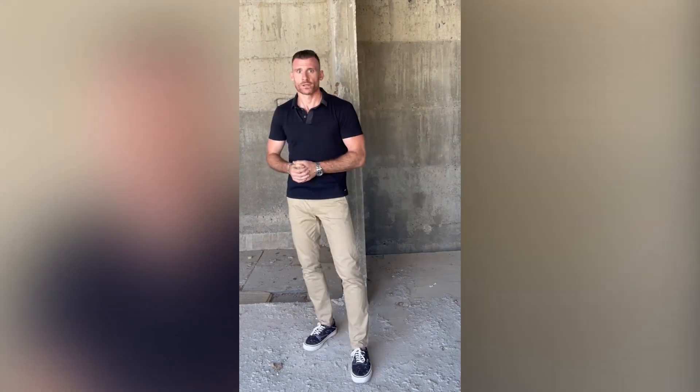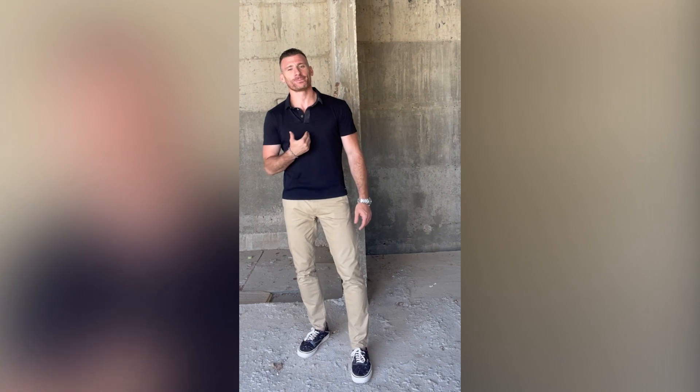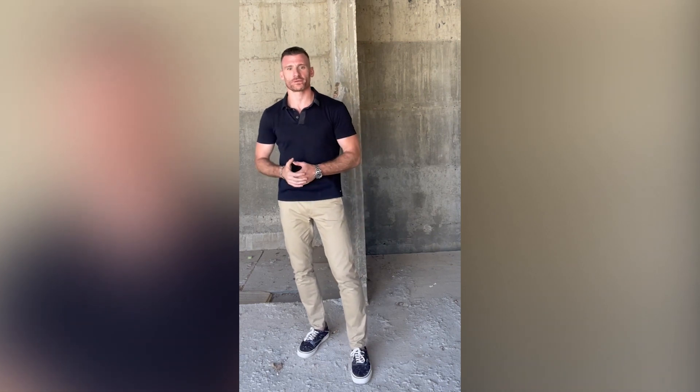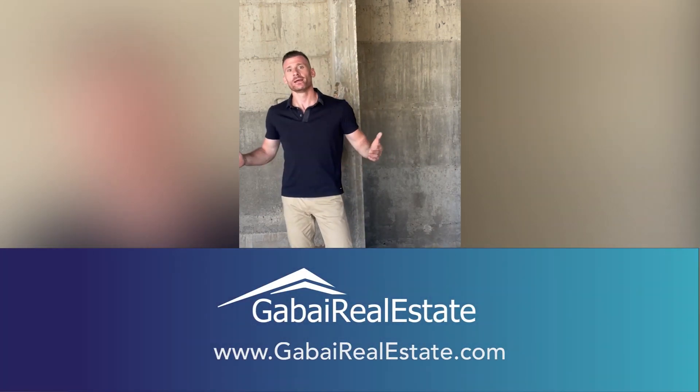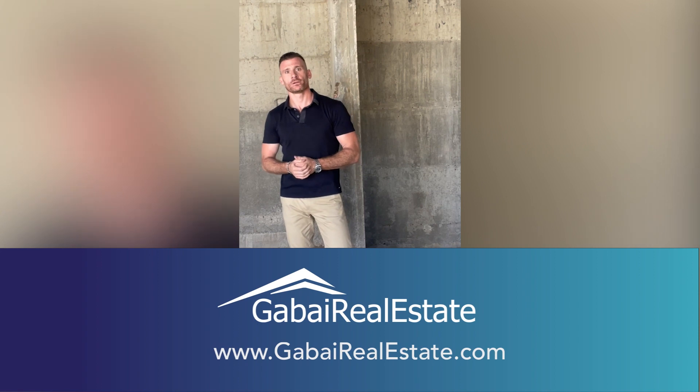So to summarize, there are pros and cons to new construction, just like there are pros and cons to any real estate purchase. There are some excellent new construction opportunities — you just need the right person to walk you through the process and go in eyes wide open. Thank you so much for tuning in. For more information on new construction projects or any properties in Israel, contact us at thebuyrealestate.com.